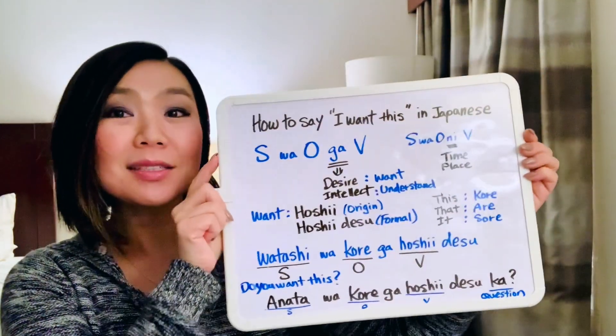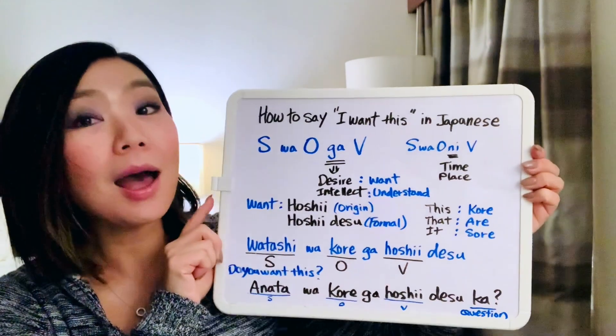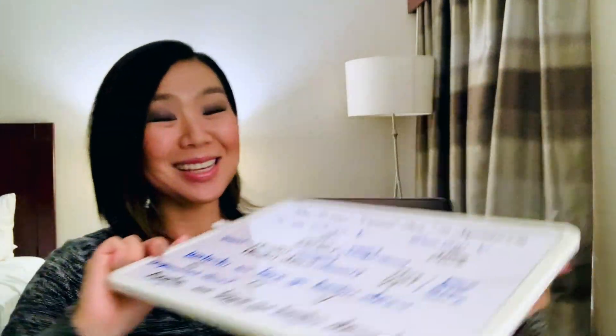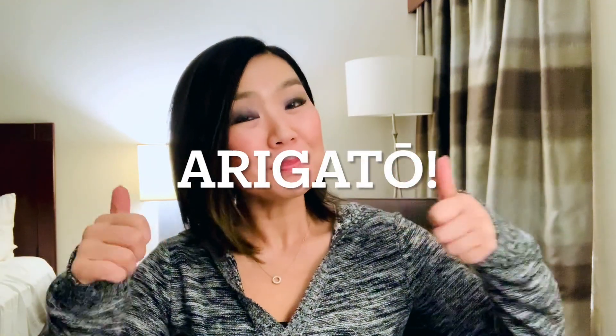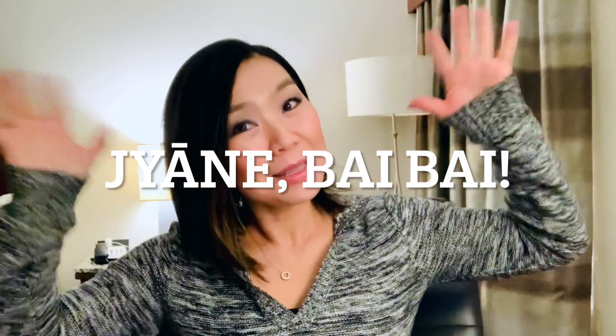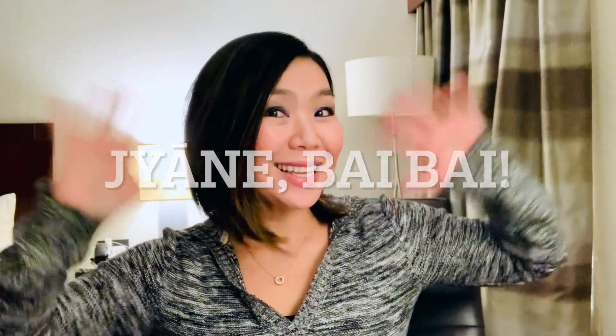Today's lesson was how to say 'I want this' in Japanese. Thank you for watching, guys. Doumo arigatou gozaimashita. If you haven't already, please subscribe, and if you liked it, please press the like button. Arigatou. I'll see you on our next lesson. Janne! Bye-bye from Houston, Texas.